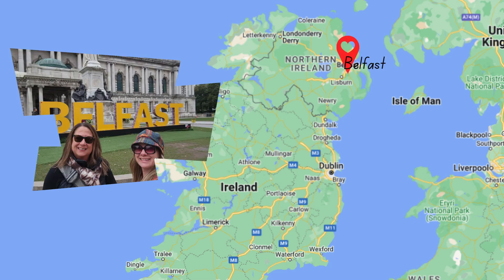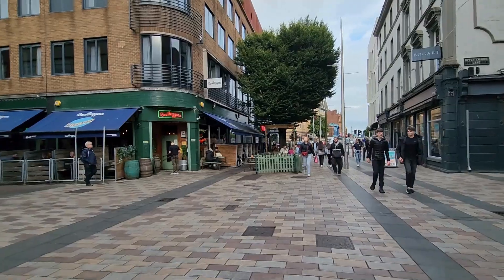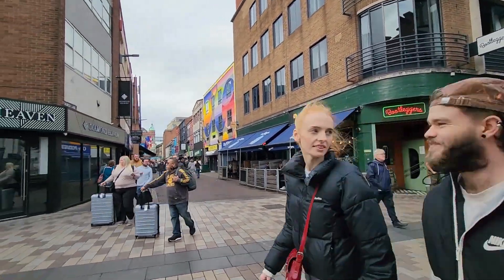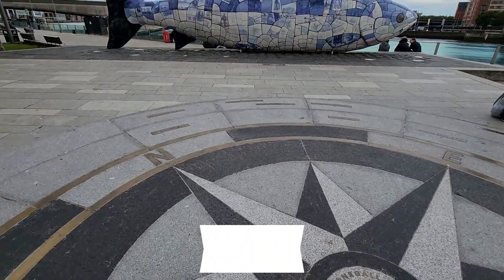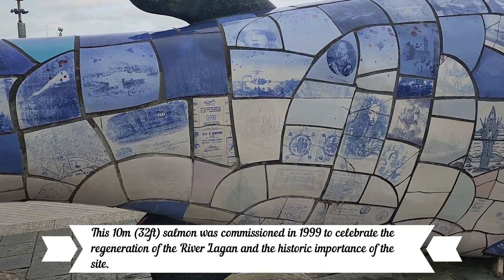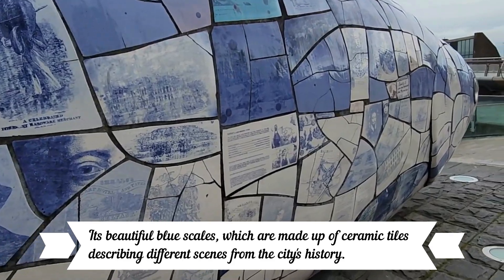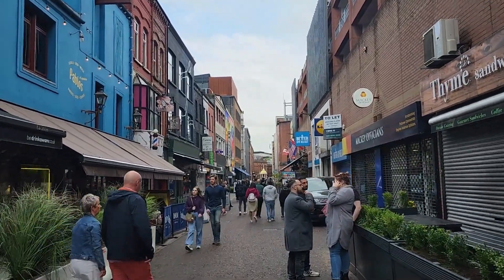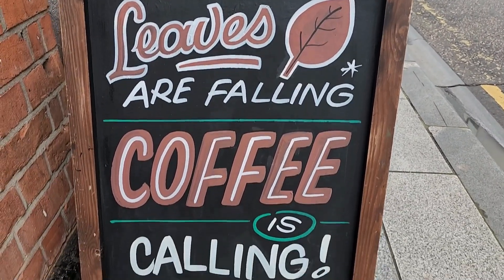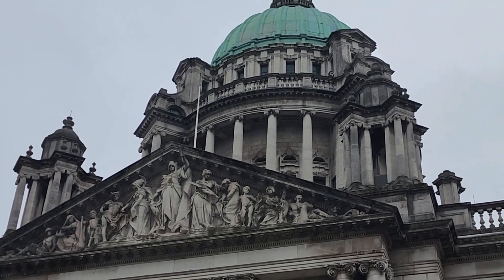The final stop was Belfast. There are a couple of things you can do with the tour — you can book the Black Cab Tour, or you can just do a self-guided walk around the city. A couple of things you can see on a self-guided walk: the Albert Memorial Clock, the Big Fish, taking a walk around the shopping district, grabbing a bite to eat or a beer, or like us, grab a coffee and wander the grounds of City Hall. Of course, you can't leave Belfast without taking a picture with the Belfast sign.